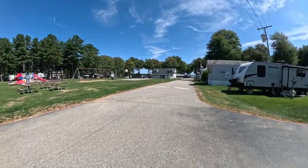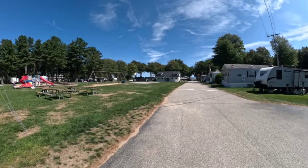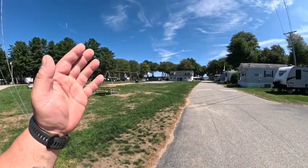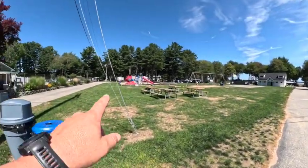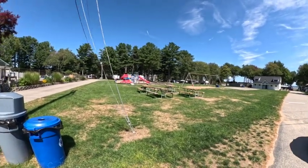This whole right side, pretty much from the road across the field where those campers are, straight down and to the right — they're all seasonals. And this whole section over here is all the day camping.